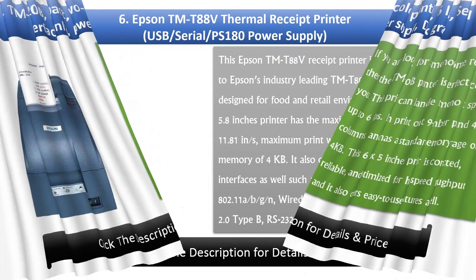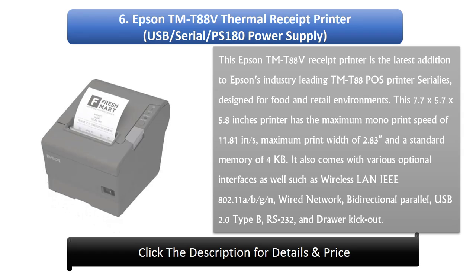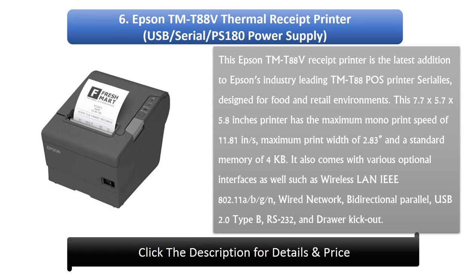Number 6: Epson Trademark T88V Thermal Receipt Printer, USB/Serial/PS180 Power Supply. This Epson Trademark T88V Receipt Printer is the latest addition to Epson's industry-leading Trademark T88 Pose Printer Series, designed for food and retail environments. This 7.7x5.7x5.8 inch printer has a maximum monoprint speed of 11.81 inches per second, maximum print width of 2.83 inches, and a standard memory of 4KB.